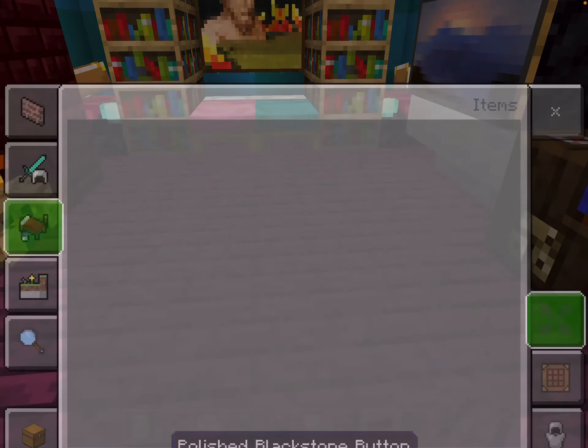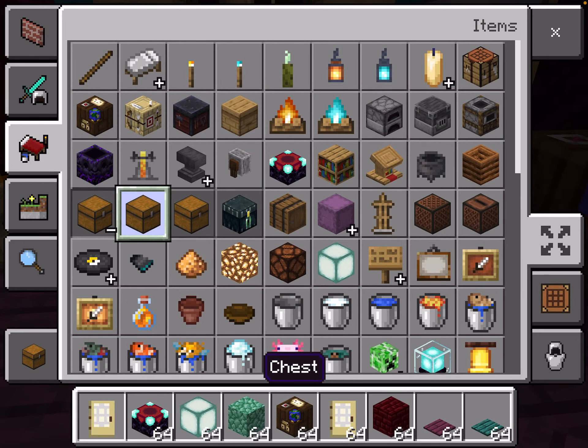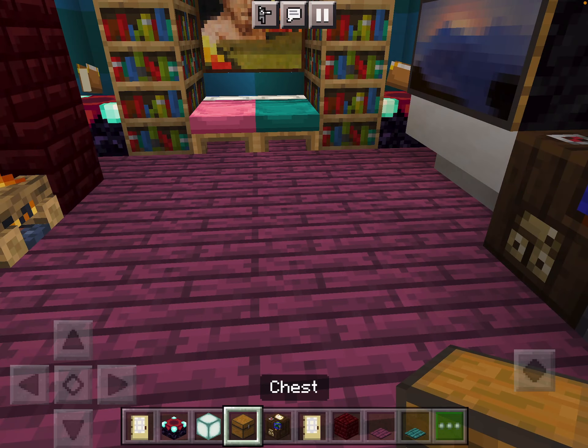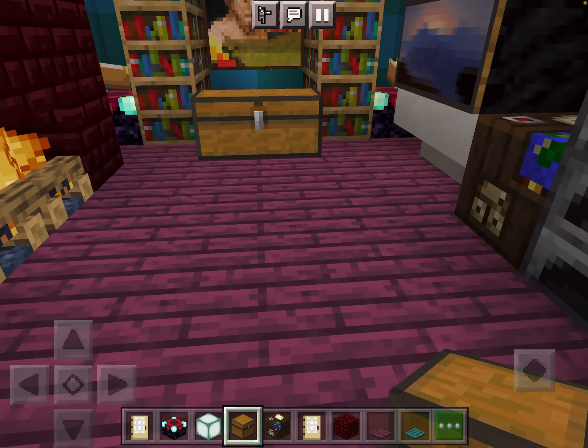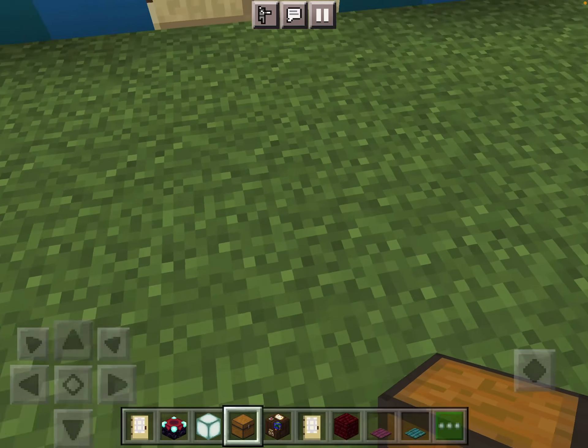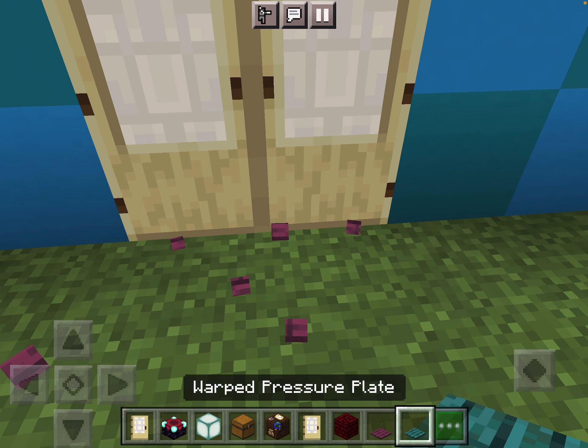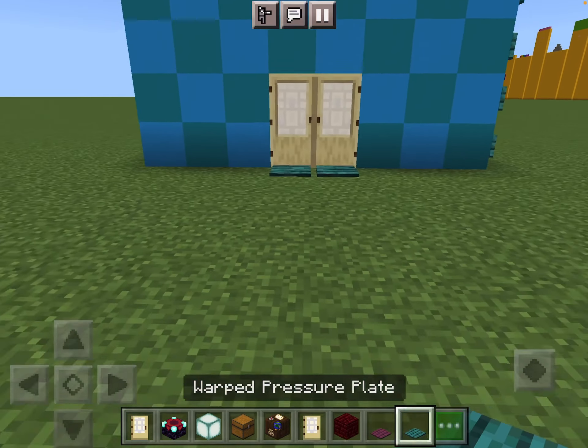The last thing we're going to add in this house is a chest — a chest at the end of our bed. And that's the state house. It looks so cool, the state house.